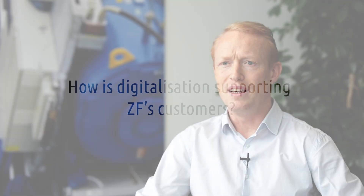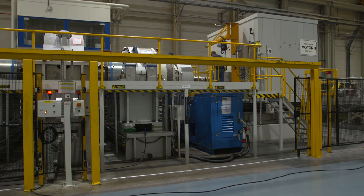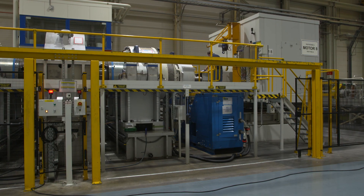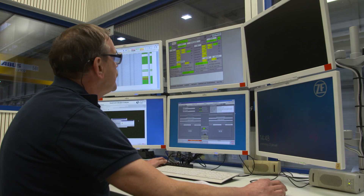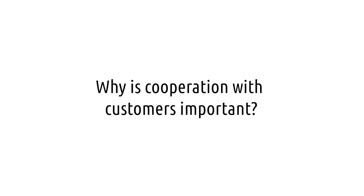ZF is currently rolling out a spare parts optimization service which comes with recommendations for end users in the aftermarket on how many and which spare parts they need for their wind turbine fleet. This comes as part of a service contract in which the customer also has transparency in pricing and fixed lead times, enabling them to get their turbine up and running again as fast as possible.